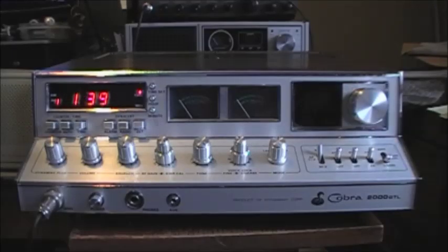Hello YouTubers. I decided today to do a follow-up video on my Cobra 2000 GTL. As you can see, it's in pretty good shape. I'm going to give you a look at it, the insides especially.